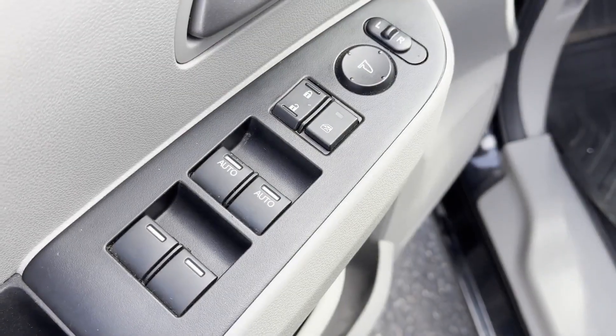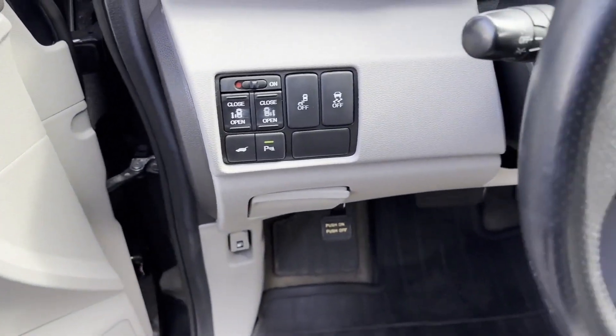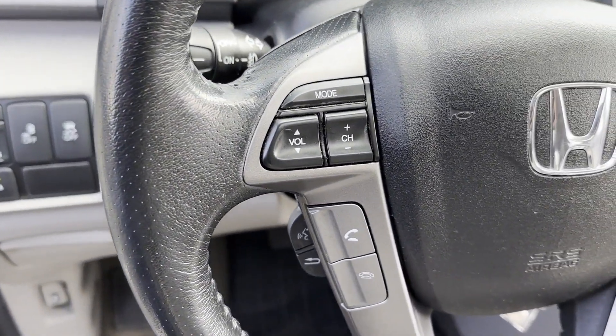Rear air conditioning. Power driver seat. Power passenger seat. Bluetooth. Power lift gate. Brake assist.